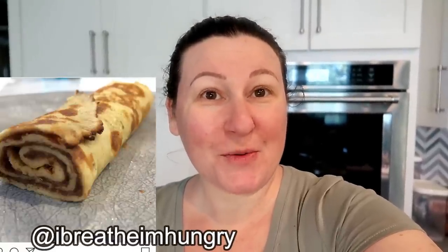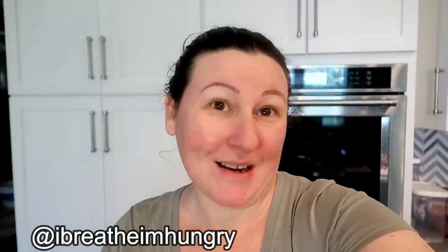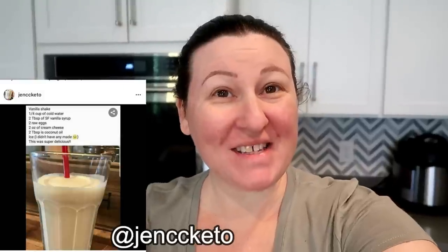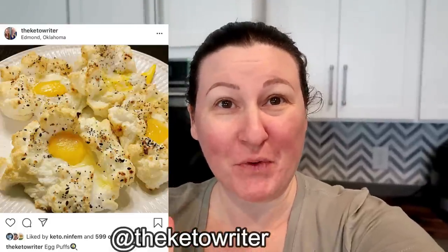Also on the list: snickerdoodle crepes from 'I Breathe I'm Hungry,' egg drop soup made homemade with broth and stirred raw eggs dropped into boiling water (avoid the restaurant version due to starch thickeners), deviled eggs, hard boiled eggs, an egg shake concoction people say is delicious, and beautiful egg clouds that look almost like a meringue with a yolk cooked in the middle.